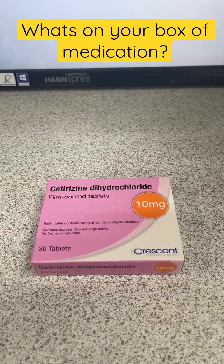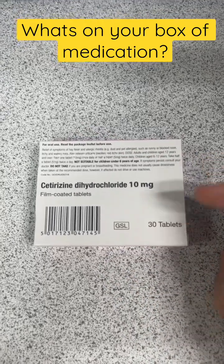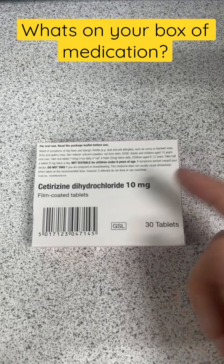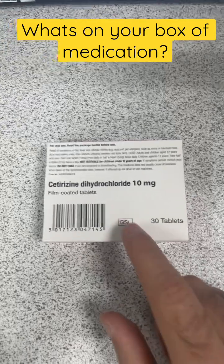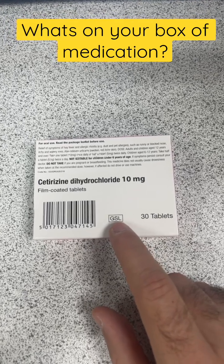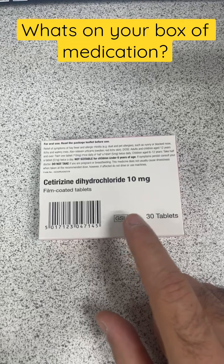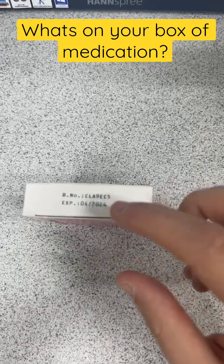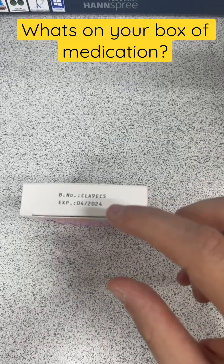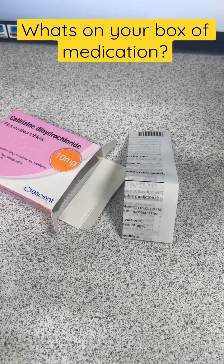Let's turn it around now. Some instructions there on the dosage, how to take it, who it's not suitable for, when to not take it. Also here you'll notice GSL — so this is the classification. This one's general sales, meaning it's not restricted to sale or supply in a pharmacy. The batch number and the date it expires, and the leaflet inside with all information relating to the medicine.